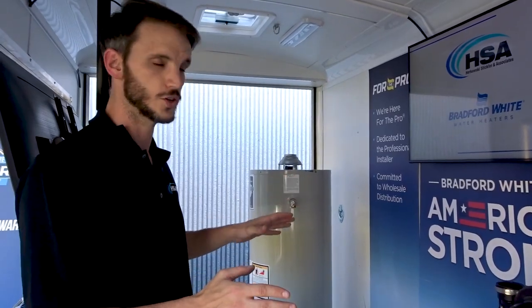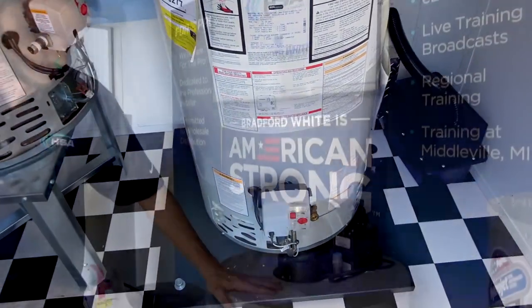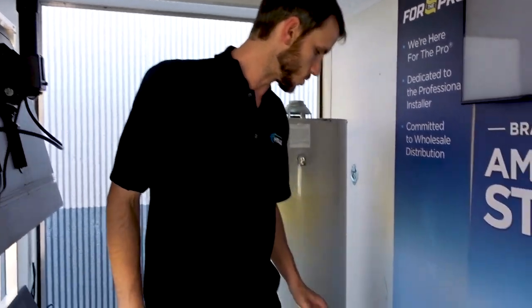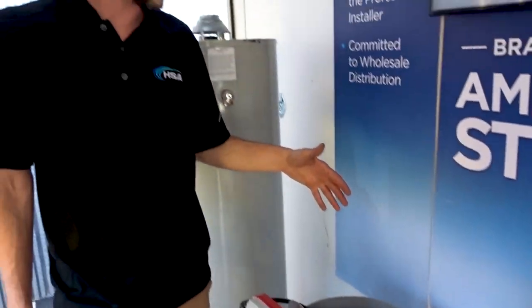Right now we are set up for our atmospheric training. We have our power vent in here. We have a cutout of the power vent so our customers and clients can see what the inside of our water heaters look like. We also have a live demo unit where we can get this going to show them how the pilot light assembly works and how to test it — all that good stuff.